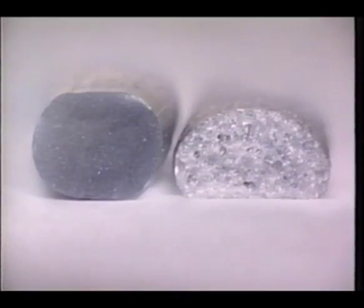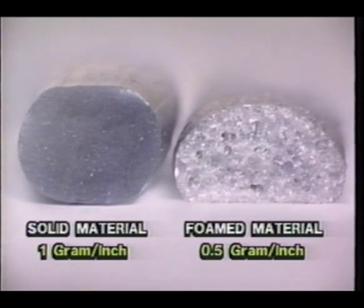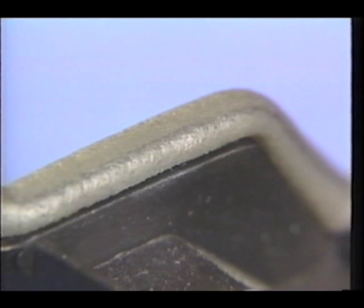Property enhancements from foaming include increased open time, faster set time, better substrate wetting and penetration, less sagging, and greater gap filling.